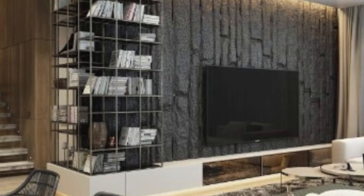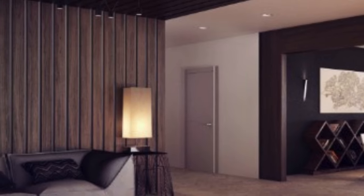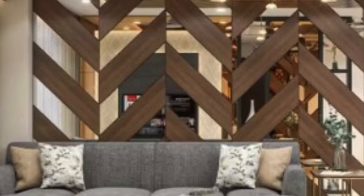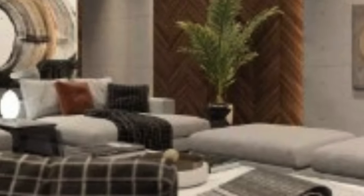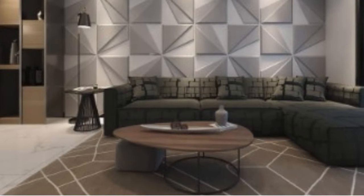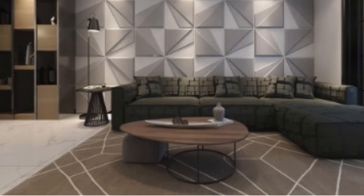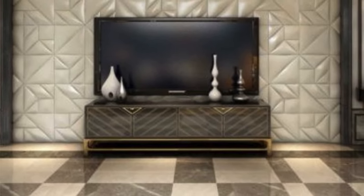The applications of 3D wall panels extend far beyond mere decoration. These panels are employed in residential and commercial spaces alike, elevating the ambience and functionality of each environment. In residential settings, they serve as focal points in living rooms, bedrooms, and even kitchens, adding depth and character to otherwise plain walls. In commercial spaces such as offices, hotels, and retail establishments, 3D wall panels contribute to a memorable and immersive brand experience.